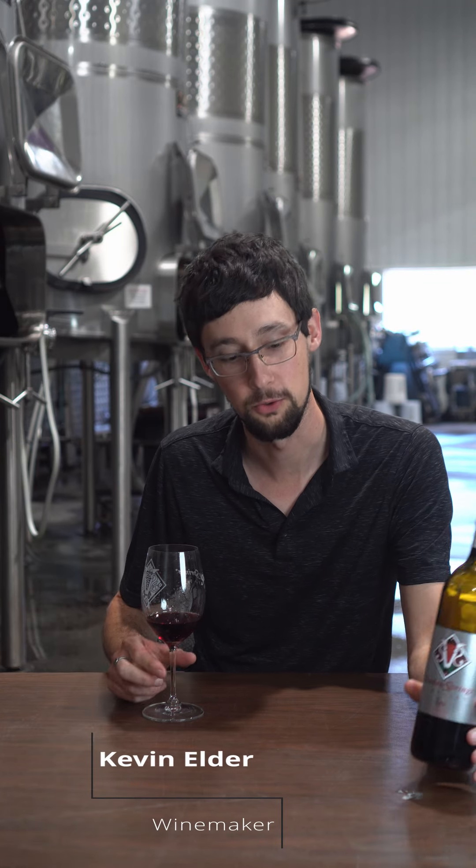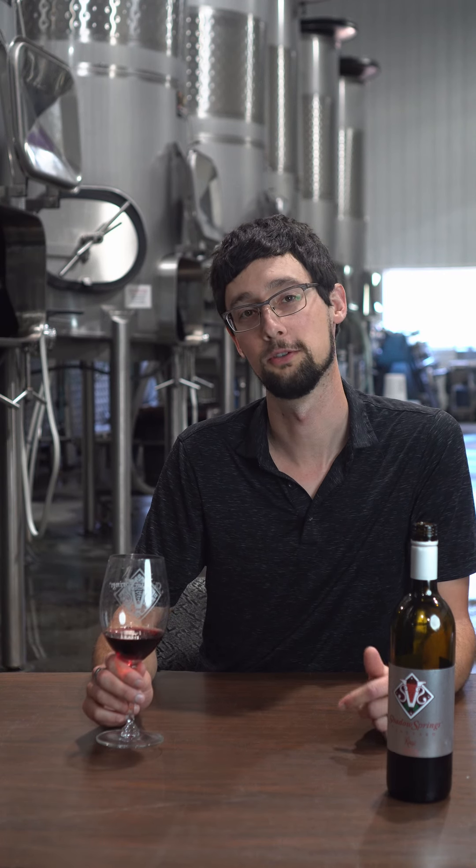This is the Shadow Springs Rouge. It's a red blend of 40% Chambrescent, 20% Norton, 20% Viognier to lighten it up, and then 20% Save All Juice for sweetening.